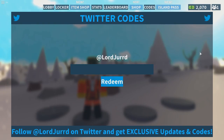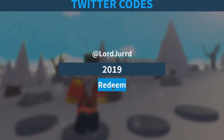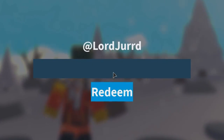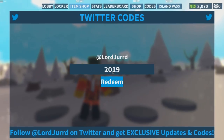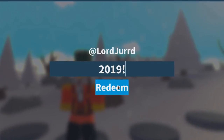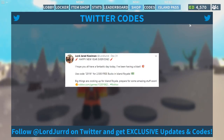Okay, so the code is 2019. Hopefully this is the right code... Code invalid? Oh wait — there's an exclamation mark. It's exclamation mark 2019 exclamation mark. Boom — okay yeah, Happy New Year, code redeemed! That is what I like to see.